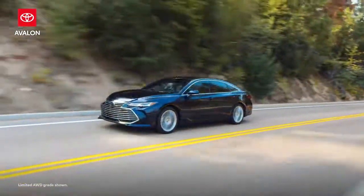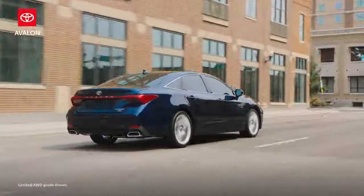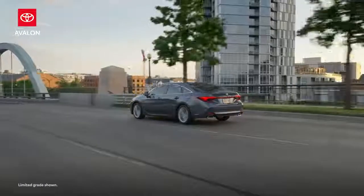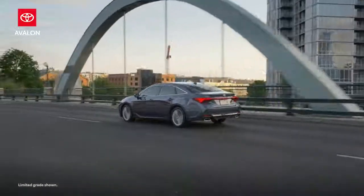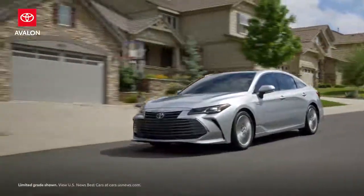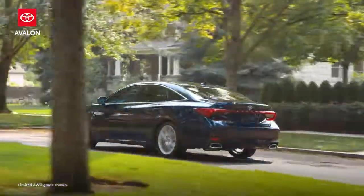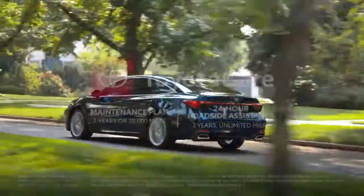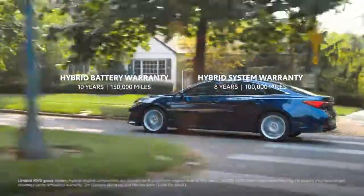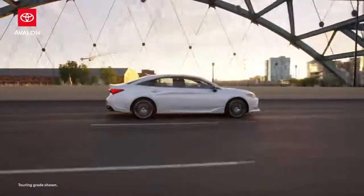Avalon has found great success by offering substantial value for the price point, and it's also a star in resale value, earning Kelley Blue Book's Best Resale Value Award in 2020. Another key to the continued success of Toyota's flagship sedan is its roomy interior and large trunk, which prompted U.S. News & World Report to name it the best large car for families. Combined with its stalwart emphasis on safety and perks like the ToyotaCare no-cost maintenance plan and enhanced hybrid battery warranty, it's easy to see why Avalon is still the full-size sedan so often chosen by American families.